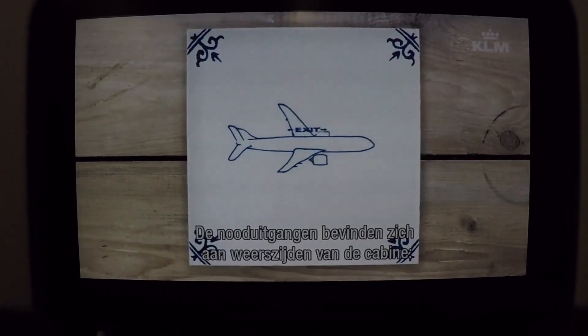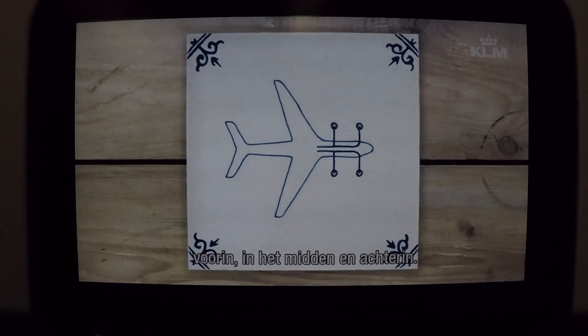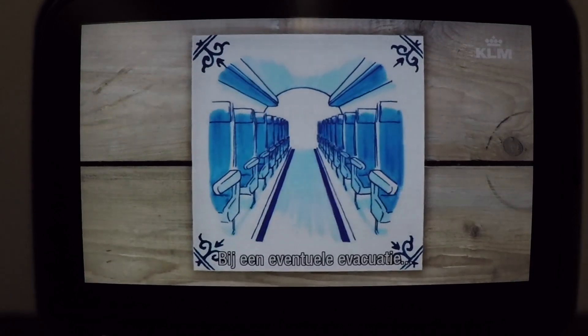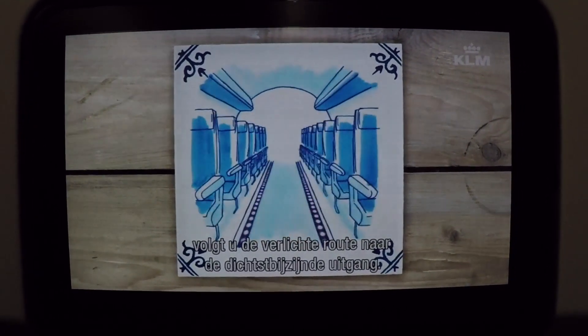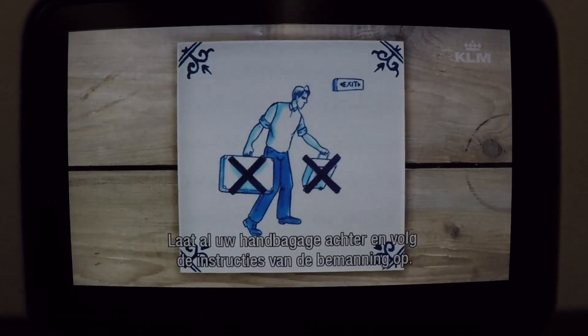Emergency exits are located on each side of the cabin: at the front, in the center, and at the rear. In the unlikely event of an emergency evacuation, follow the illuminated escape path to the nearest exit. Leave all your carry-on luggage behind and follow the instructions of the crew.